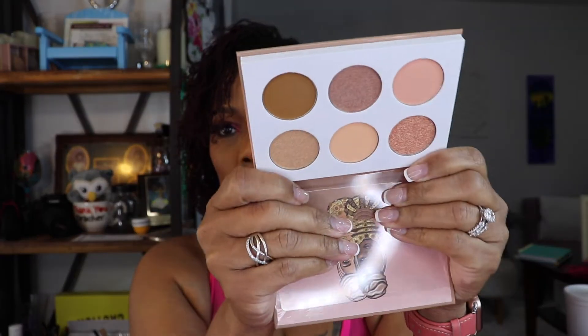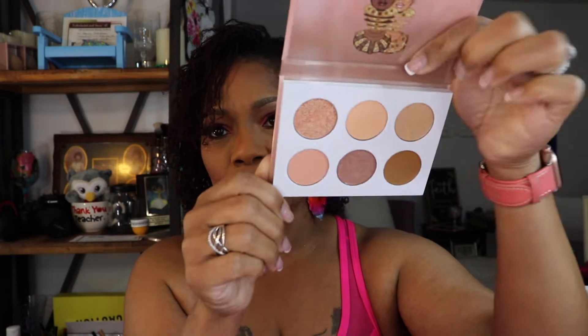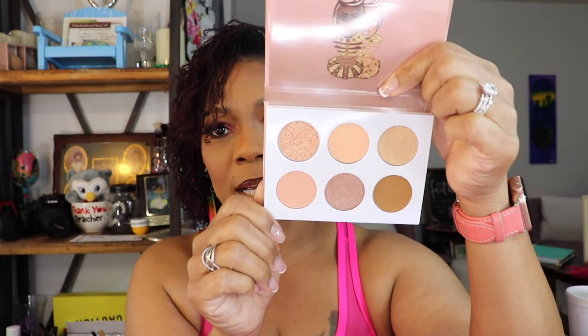I'm not going to swatch any of these because this video will last forever if I do. Next I have the Nudes. This palette looks very pale when you look at it, but I know it will work for a look because I saw Fumi do a look on her channel with it and it looked gorgeous, so I know it should work on me.